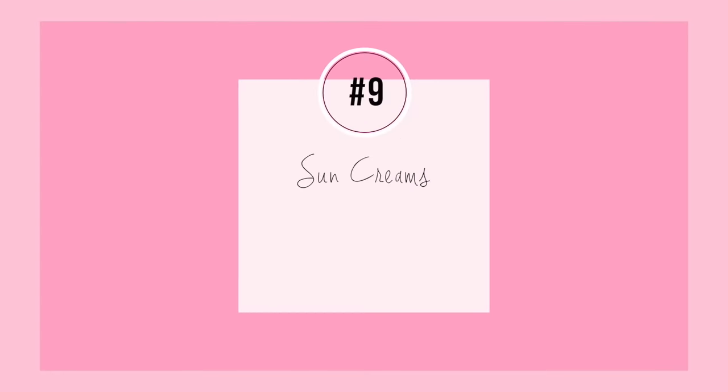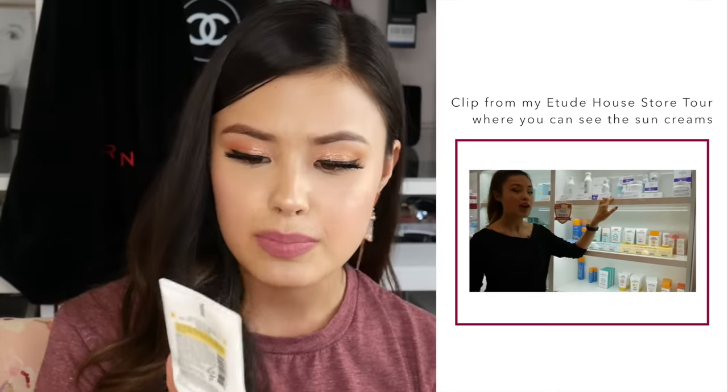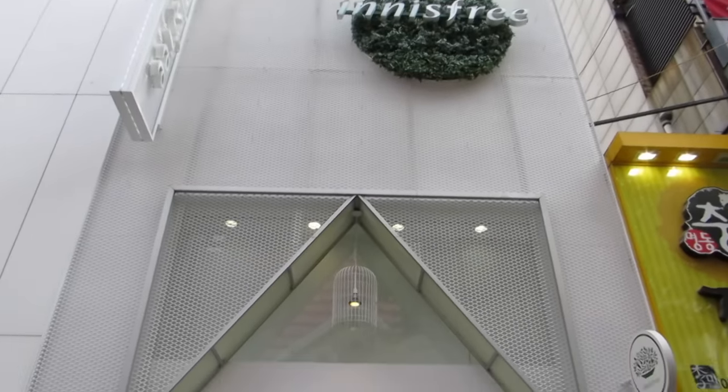Before I started using Korean sunscreens I never realized it was possible for sunscreens to not be sticky, to not have a white cast, to not make my skin feel congested and overwhelmed. I just thought that was the natural tendency of sunscreens, and then I started using Korean ones and realized boy was I wrong. The first sunscreen I'd recommend is from Etude House — this is the Sunprise Must Daily. This has SPF 50+ PA+++, it goes on my skin very nicely, doesn't take a lot to rub in, and is very lightweight. The next one I'd recommend is from Innisfree — this is the perfect UV protection cream, specifically the long-lasting version for dry skin.